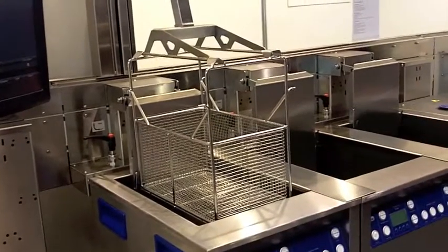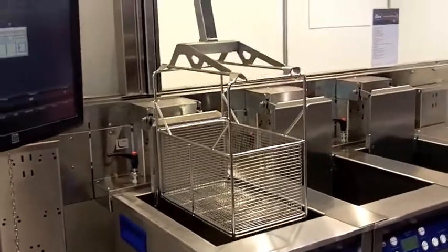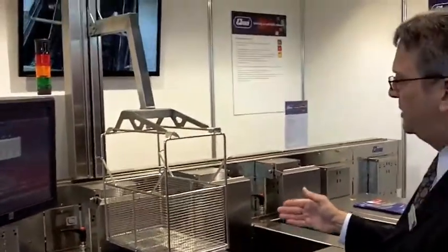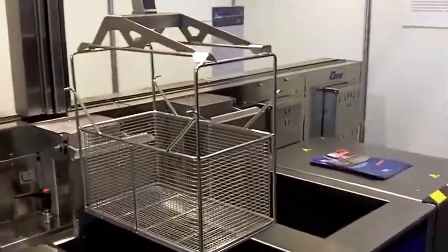As you can see here, we have our new robot which is transporting the basket out of the tank, waiting for drift-off, and then transporting it to the next station.